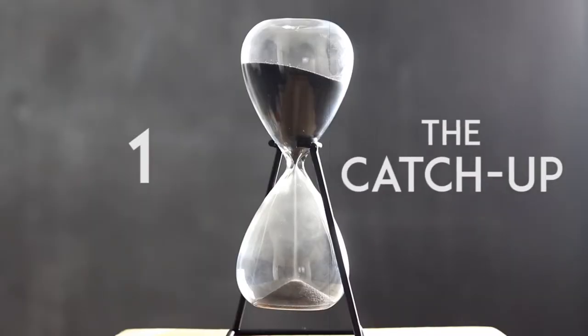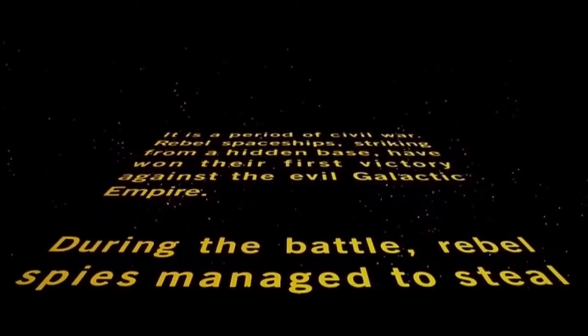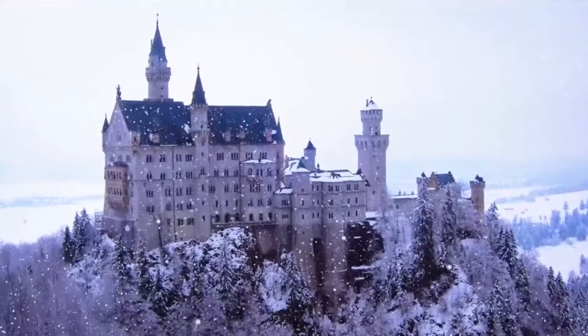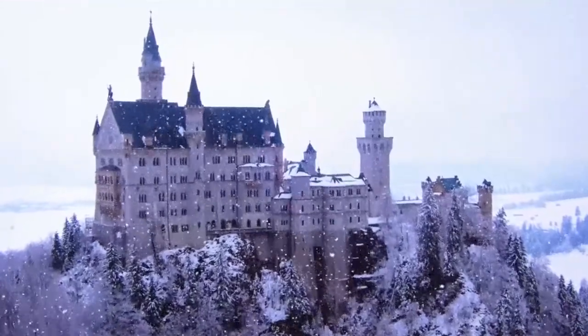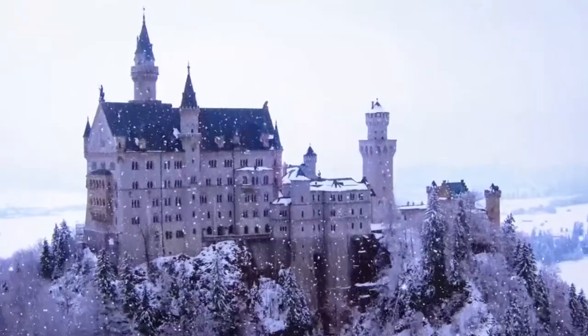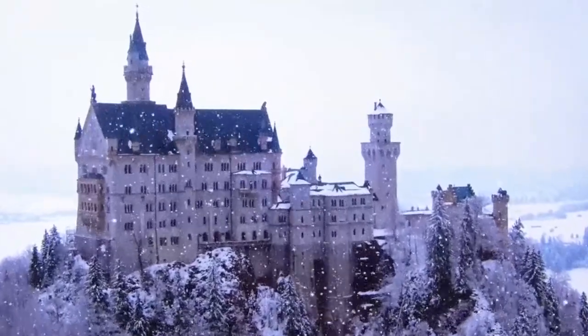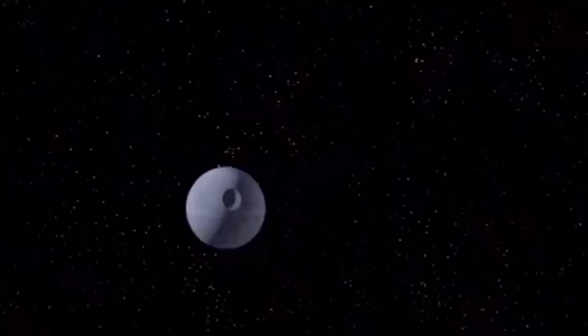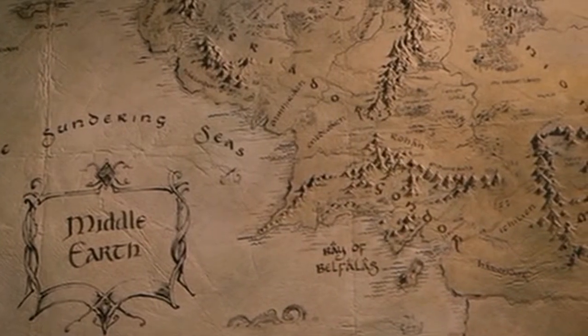1. The Catch-Up. Think of this as "once upon a time," or "a long time ago in a galaxy far, far away." Fairy tales and sci-fi depend on this approach if a degree of backstory is necessary for the audience to understand what's about to happen. Why is the Queen jealous of Snow White? Why are there Star Wars? We get the info we need right up front.